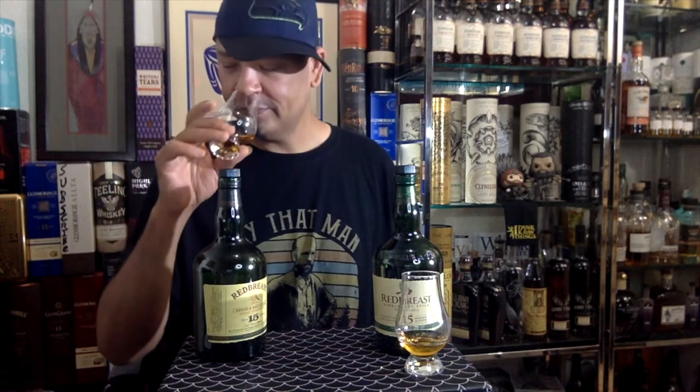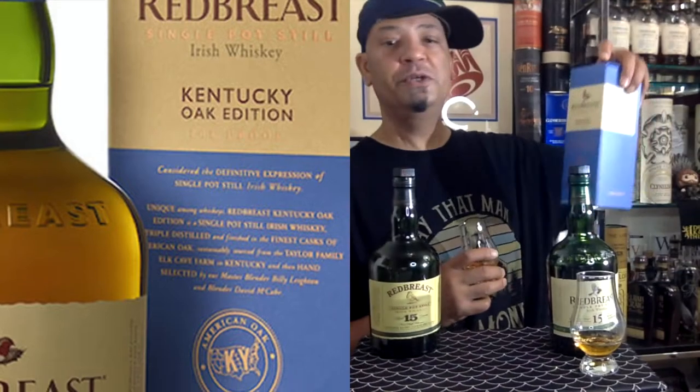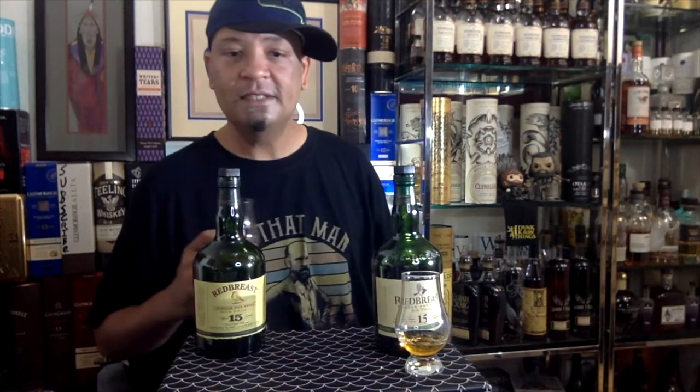All right, let's get into the taste. The pours are a little light so I want to be easy going on it — tough not to just slam them, Redbreast is so good. Got a bunch more coming: the PX that's been on the shelf forever, and the new Kentucky Oak edition. Definitely got some Redbreast to review and excited to do so.